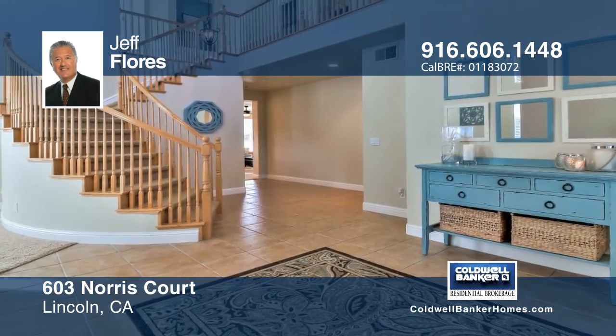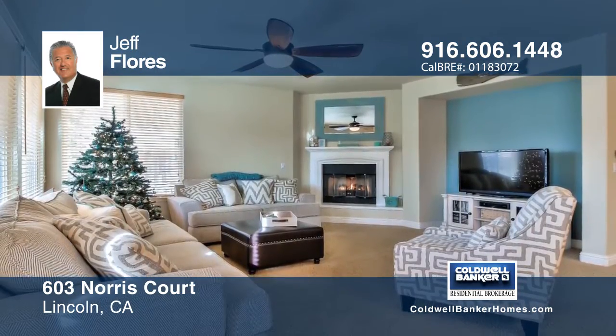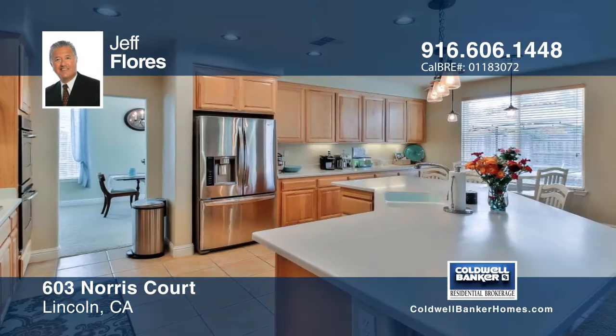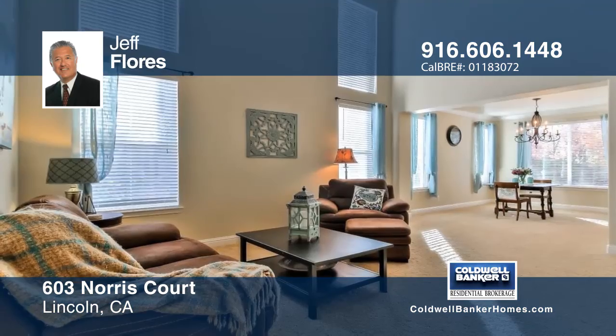This beautifully maintained home, sitting at the back end of a court, has over 3,100 square feet of space. The awesome kitchen has plenty of cabinets, a pantry, and an island with a sink. You will love this five-bedroom, four-full-bath home.